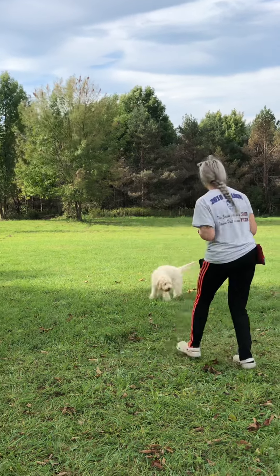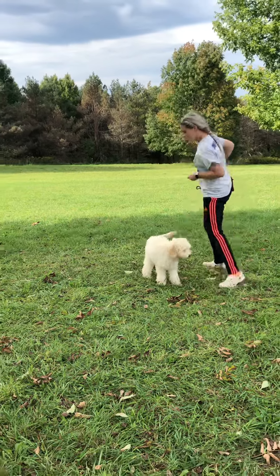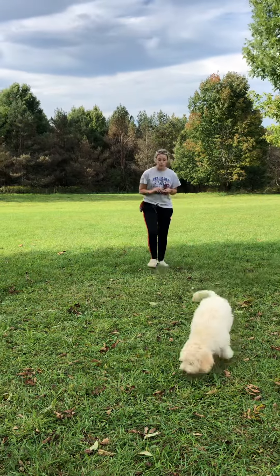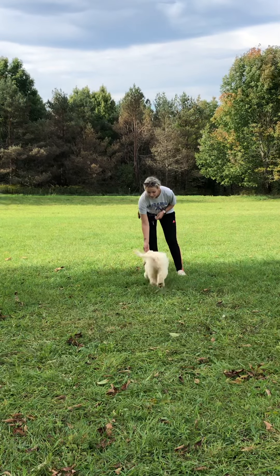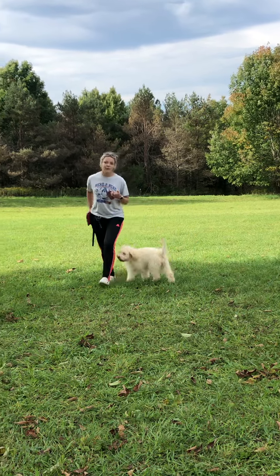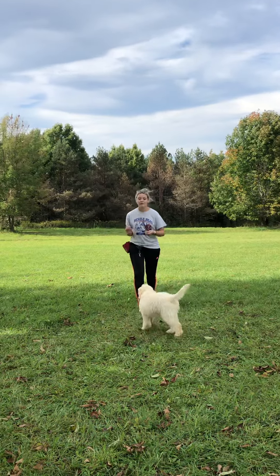Say it again. Ella, come! Good girl. Ella, come! Good girl. So the reason we get Ella to look at me before I say the come command is it's still there for best success, and so that the come command doesn't lose its meaning.